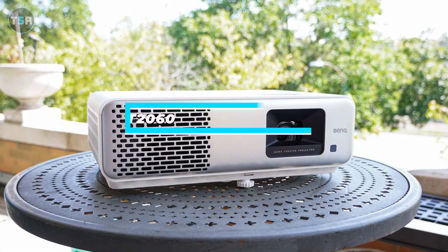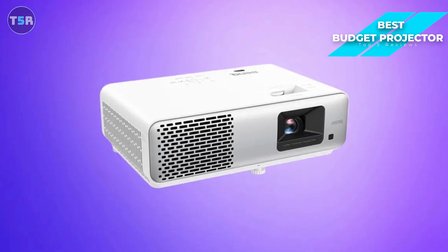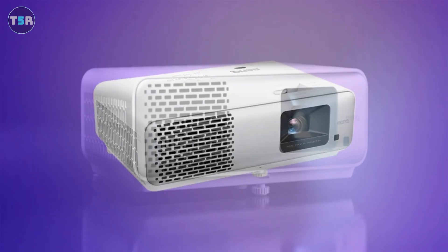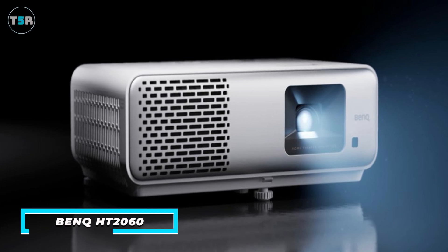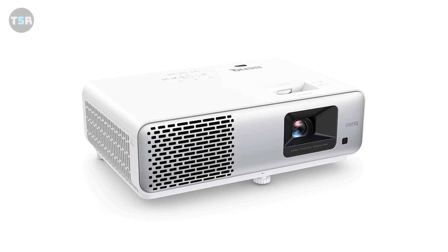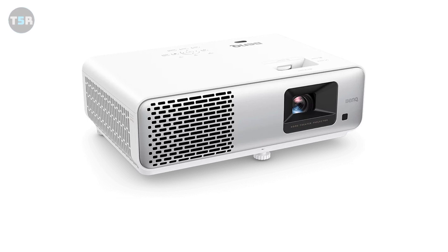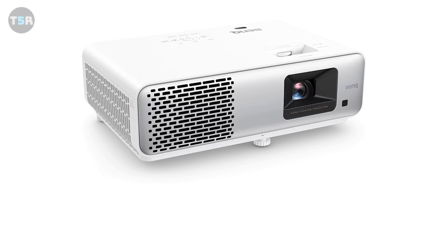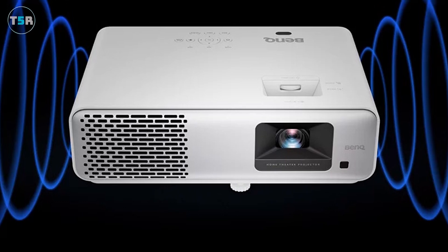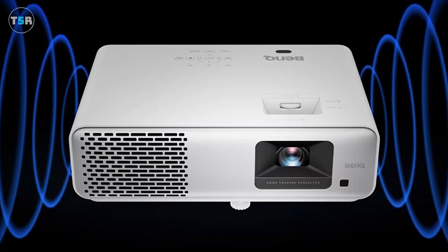Next, I have the BenQ HT2060, and this is my choice for the best overall budget projector. The BenQ HT2060 is a standout budget projector featuring full 1080p HDR resolution. It also has low input lag for gaming, user-friendly functionality, and accurate color reproduction with HDR10 and HLG support. So if you're looking for a high-end projector that has an incredibly reasonable price, the HT2060 might just be the best fit for you. BenQ has worked its magic with the HT2060, presenting a projector that marries budget considerations with stellar features. With a full 1080p HDR resolution, 2,300 lumens, and impressive color accuracy, the HT2060 transforms your living room into a cinematic experience.